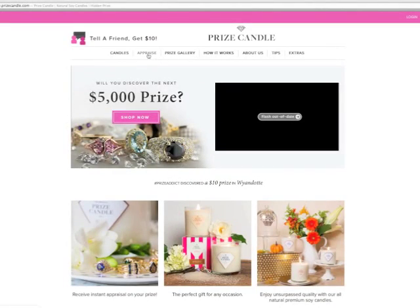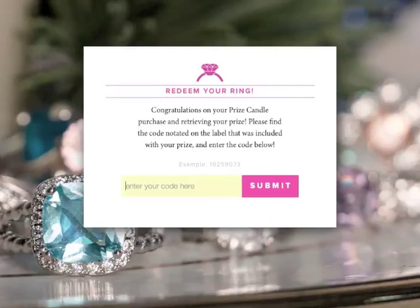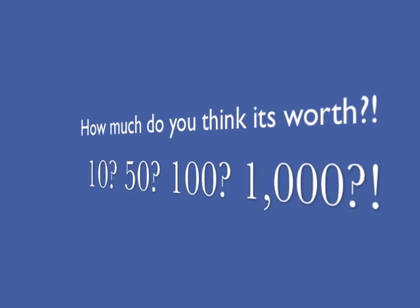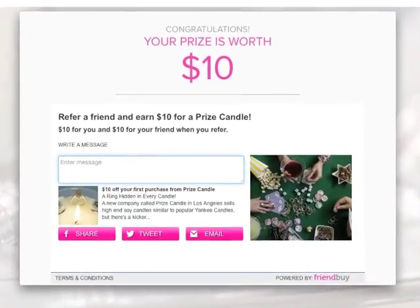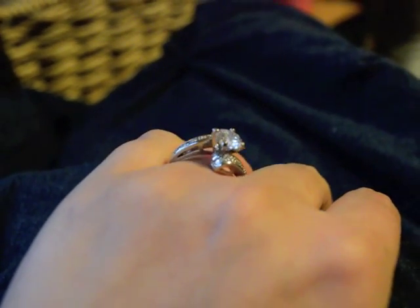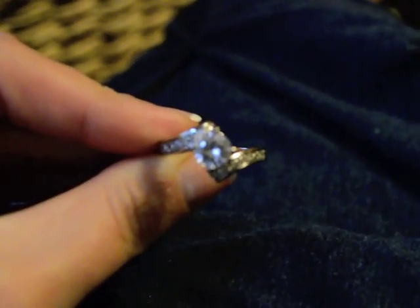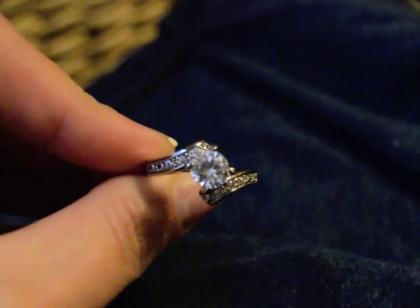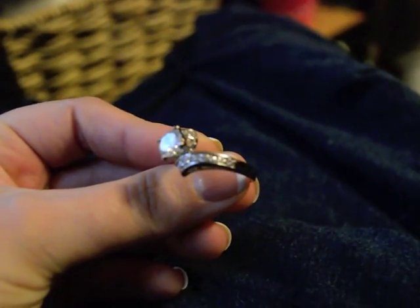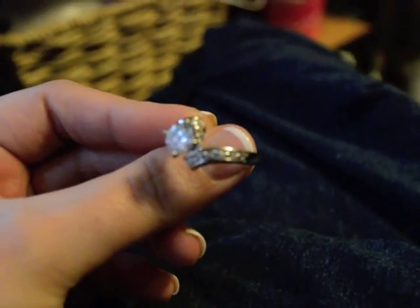I'm at prizecandle.com going to the appraise section and inputting the code 98786 and submitting it. Ten dollars — wah wah wah. It looked a little too good to be true. The ring is huge so I'll probably just try to give it to someone. I will probably not do another Prize Candle review. I actually have two other companies I'll be looking at to see which candle company I go with next, so stay tuned, and as always, thank you so much for watching.